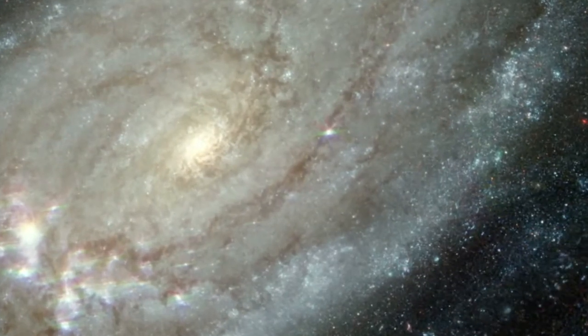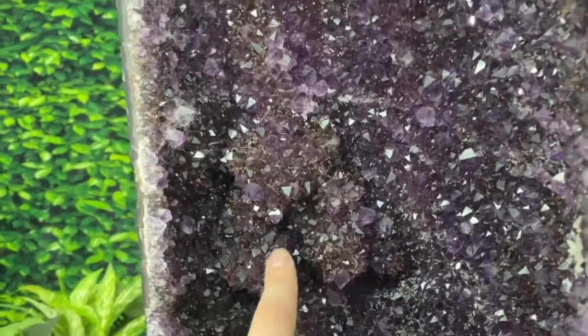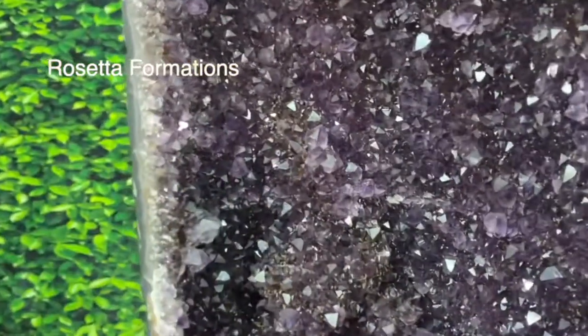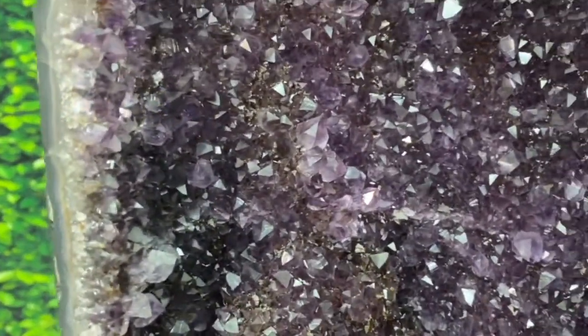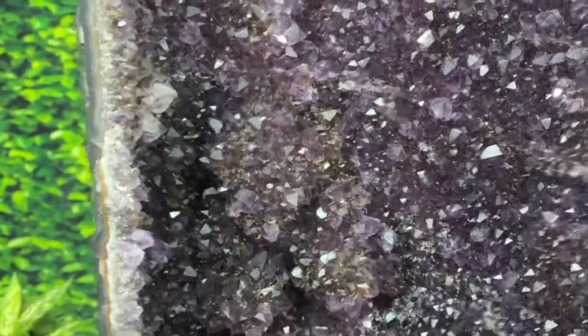Adding to the rarity, the beauty, and the mystique of this glorious specimen is this cluster of amethyst rosetta formations. Rosettas are where the crystal forms into this round formation that you see here. It's incredibly rare when that happens, and it adds to the value and the glory of this majestic wonder.